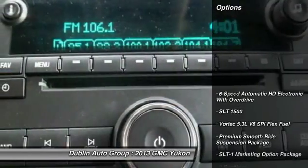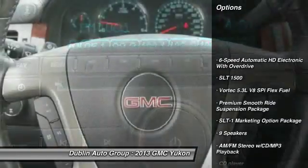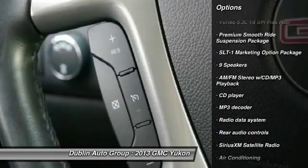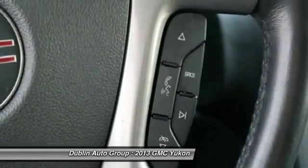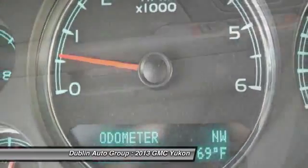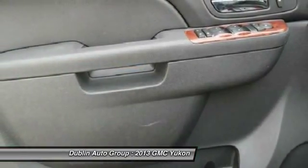Here are some of this vehicle's great options: power passenger seat, traction control, remote engine start, dual airbags, power steering, alloy wheels, front air conditioning, four-wheel disc brakes, universal garage door opener, fog lights.